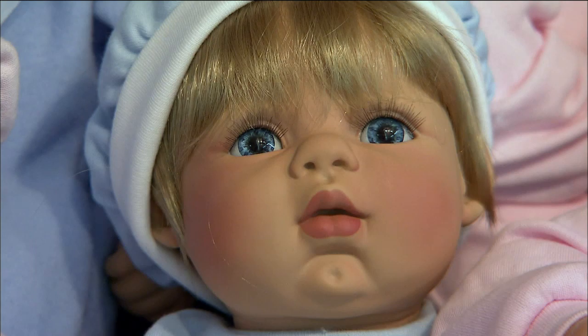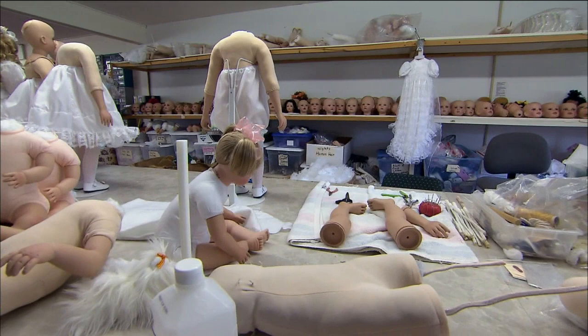For years, little girls have delightfully cared for their favorite doll, and for many of those sweet faces, their journey began right here in Indiana.